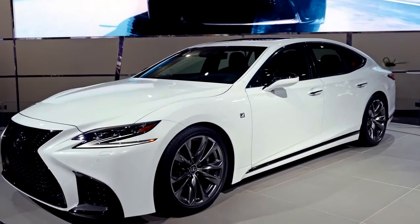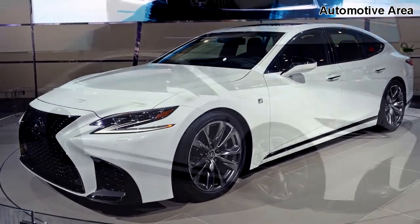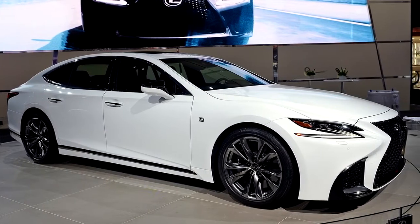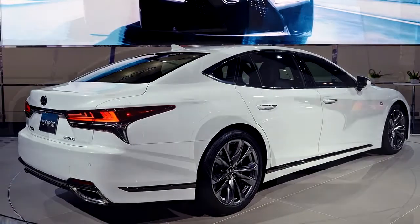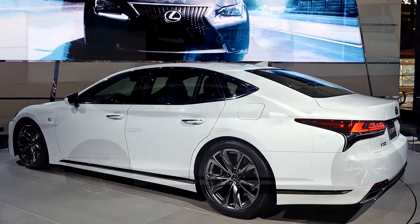Welcome to the Automotive Area channel. In addition to the garden-variety LS 500 and more frugal LS 500h, finally Lexus is giving the F-Sport treatment to its flagship sedan. The performance-oriented model looks pretty much identical to the regular LS, except for the F-Sport badging.